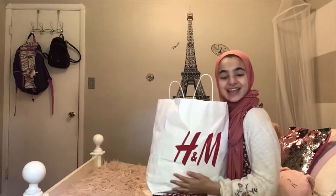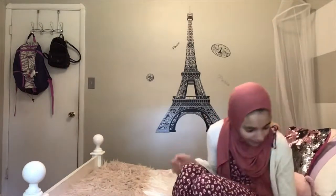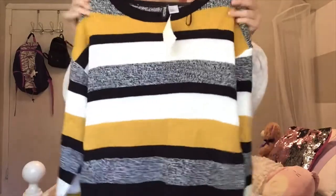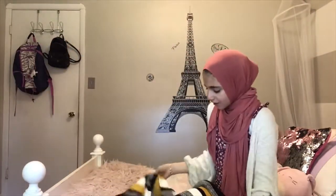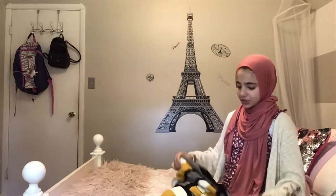This video is going to be really short because I don't really have that much. I got clothes and they're really cute. I got this shirt — I love it, I love the mustard color. They're all like sweaters. I got this for like $8.99 but it was on the rack for $3, I'm pretty sure.